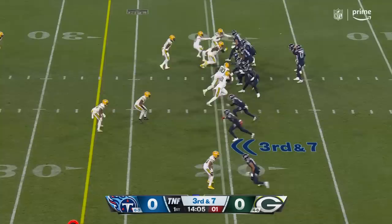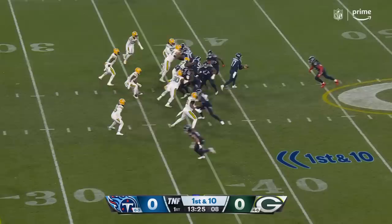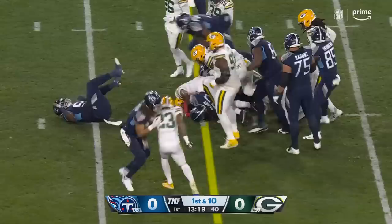The play clock is down to two, gotta snap it. Tannehill moving left, throws deep downfield — and it's going to be hauled in at the 39-yard line. A rookie threw it over the head of Keyshawn Nixon.